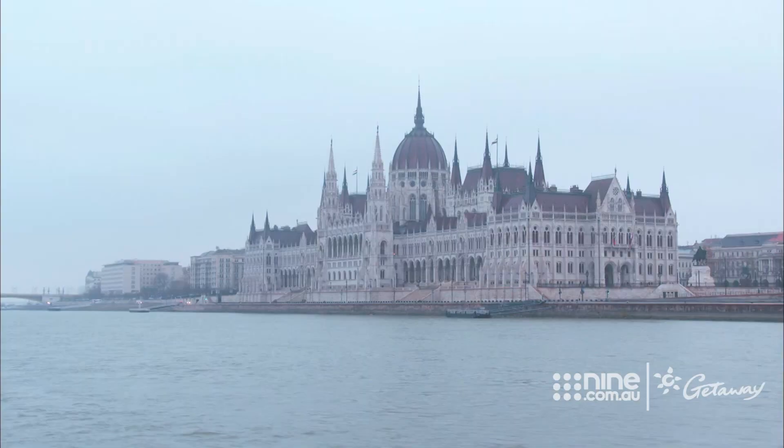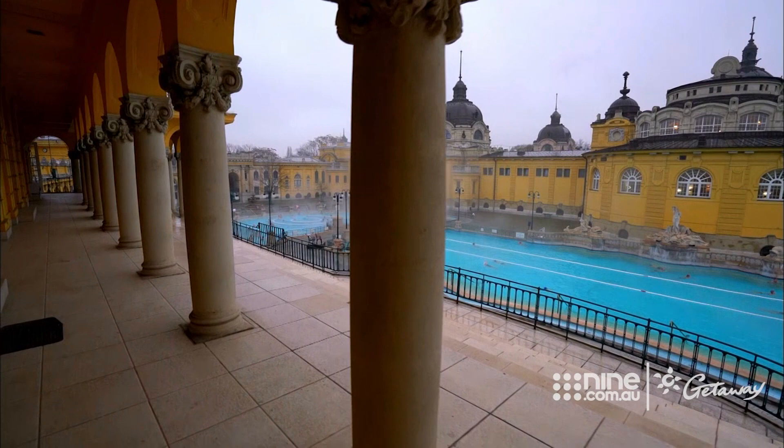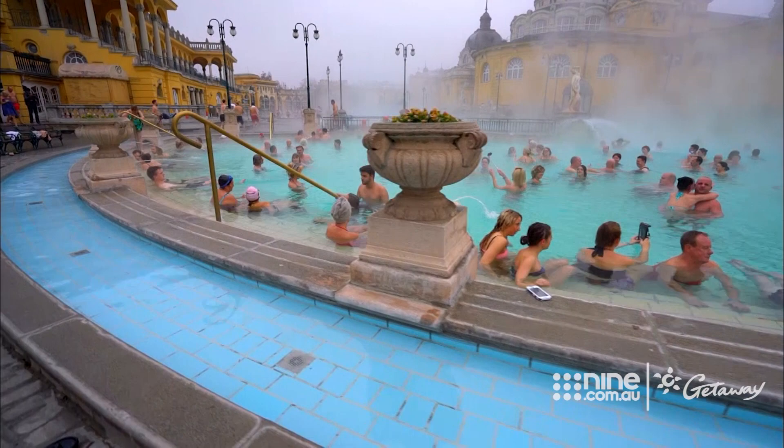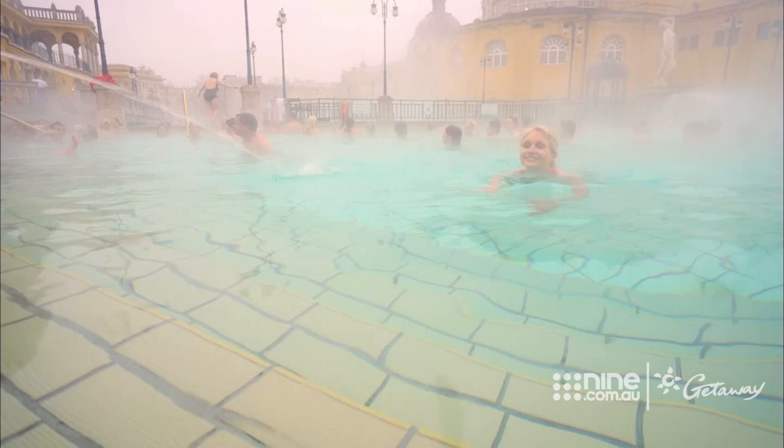The Hungarian capital is one of Europe's oldest and most history-laden cities. And before we take in the sights, let's do as the Hungarians do and take in the waters. When it's zero degrees outside, the only way I'm getting in my bathers is when the water is as hot as a bath.